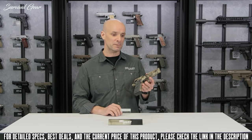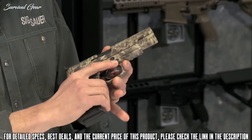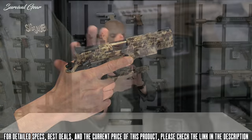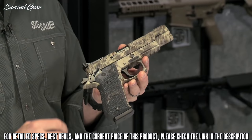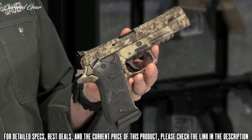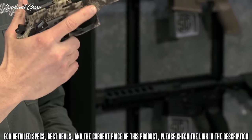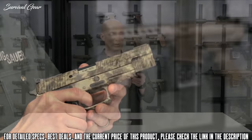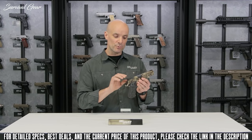The P220 Hunter has custom G10 grips with aggressive texture so it really sticks to your hand. It comes with a single action only trigger — it's locked and cocked with an ambidextrous safety, good for lefties or righties. Carried with the hammer cocked back and safety up, when you're ready to go, simply drop the safety down and you've got a really nice, light single action only trigger.